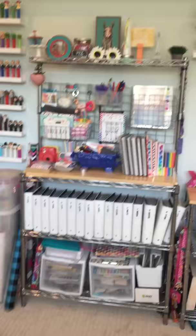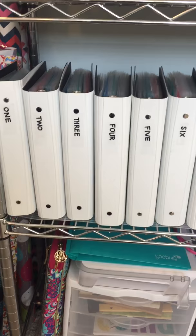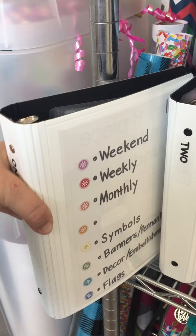These are the original binders I used before I got my store binders, and I went ahead and organized them by category. I'll share the categories with you guys real quick. Binder one: weekend, weekly, monthly, symbols, banners, pennants, decor, embellishments, and flags.